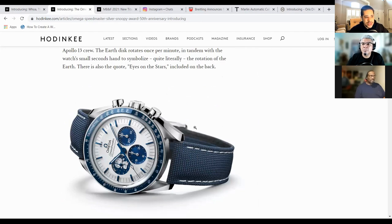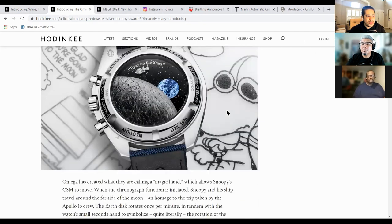It's not my favorite out of the Snoopies. I would have to say the second release was my favorite — the all-white Snoopy release. That was super cool.